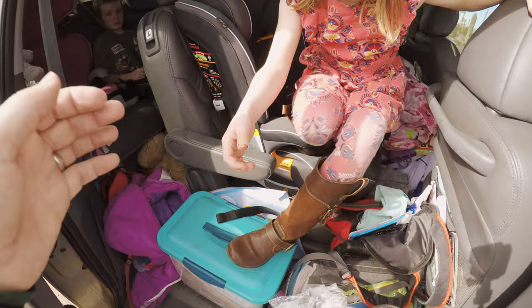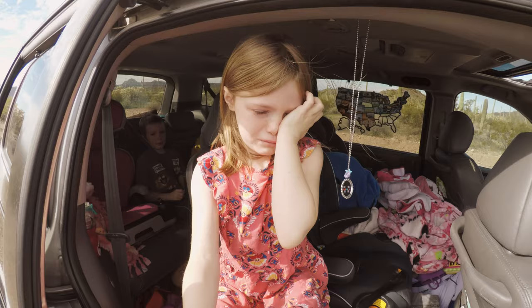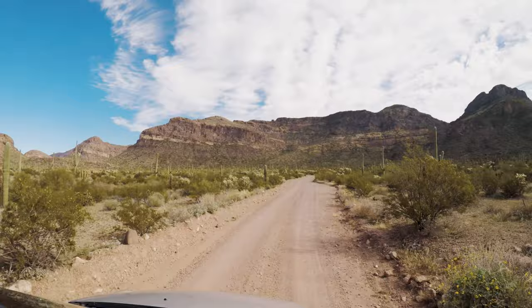Ellie, how's your hand? A little better. A little better? Let me see. Okay, got the bandage on. That was rough, huh? Those chollas are mean.